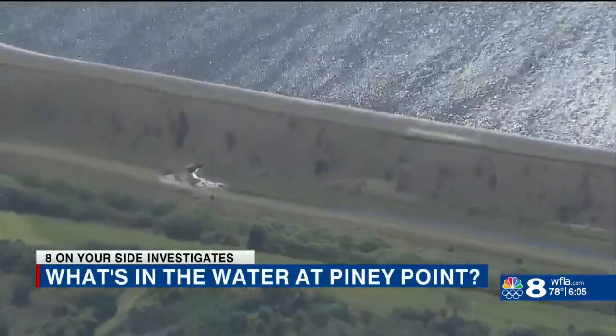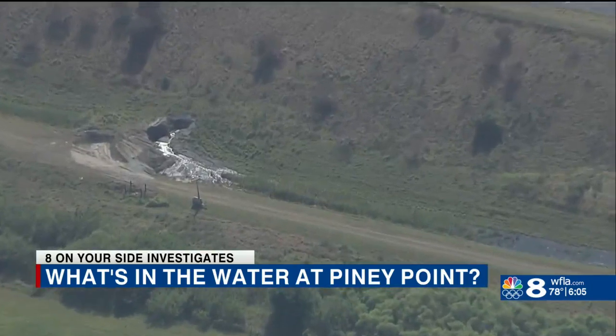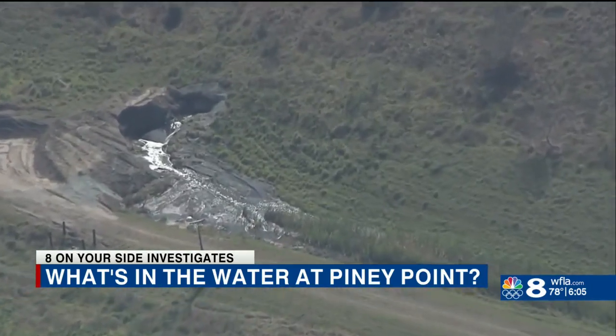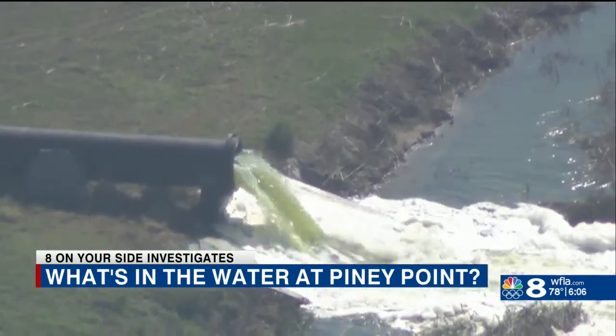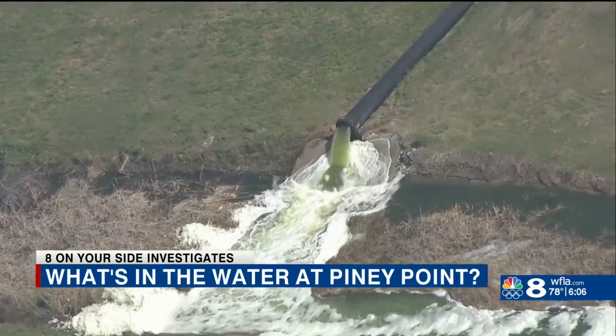From above, you can see the breach at the Piney Point Phosphate Retention Pond. Contaminated water that was sitting in a stack of solid fertilizer byproduct called gypsum began pouring out Tuesday. Now, as hundreds of millions of gallons from the pond are pumped into Tampa Bay, 8 On Your Side wants to know what's in the water and can it harm you?